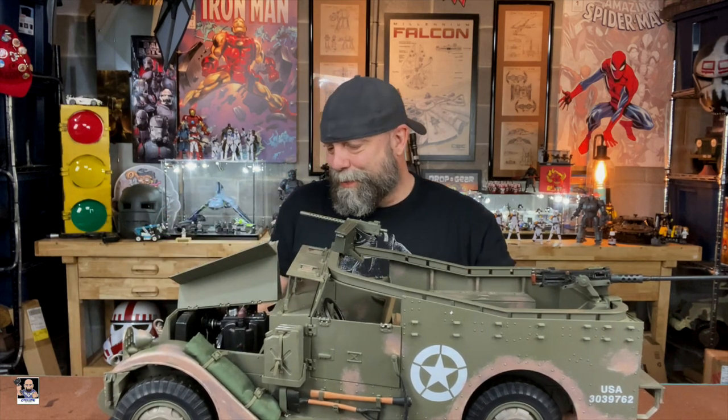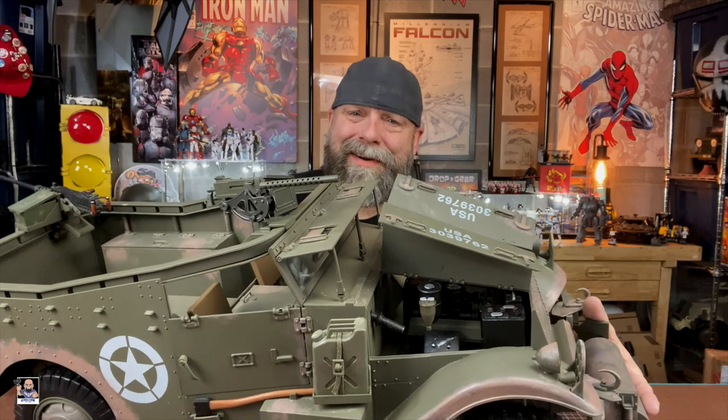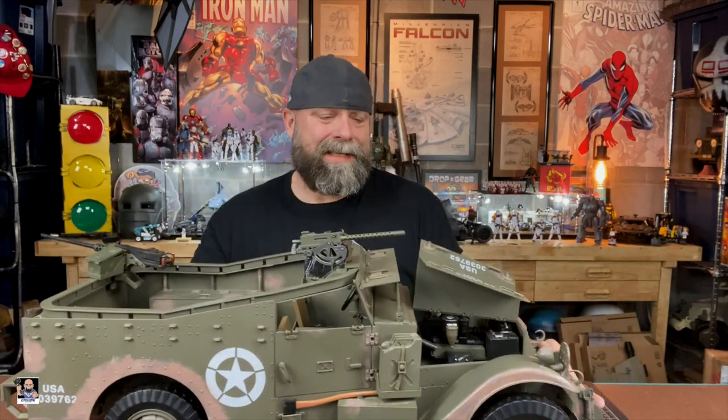Let me show you the other side of the engine real quick. There's the battery and everything else. I mean, how cool is this? It just doesn't get much cooler than this. It's wicked, wicked cool.